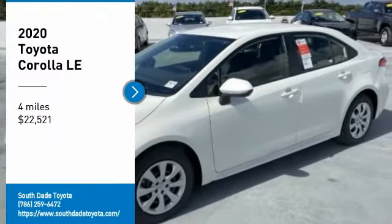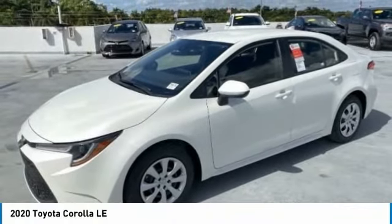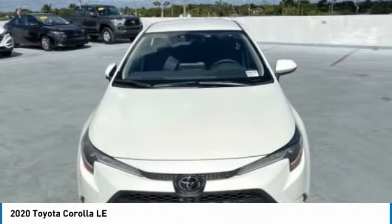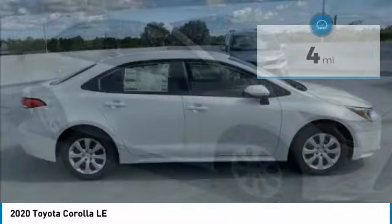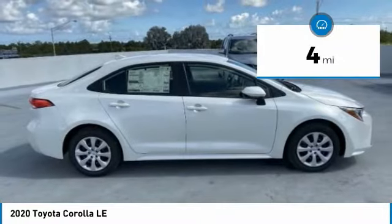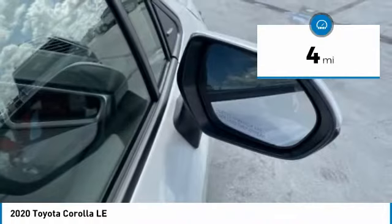Stop by and take a look at the 2020 Corolla. The Corolla is still a great option for those who want dependability, comfort, and value, and is priced below $25,000. This vehicle has less than 100 miles. Here are some of this vehicle's great options.